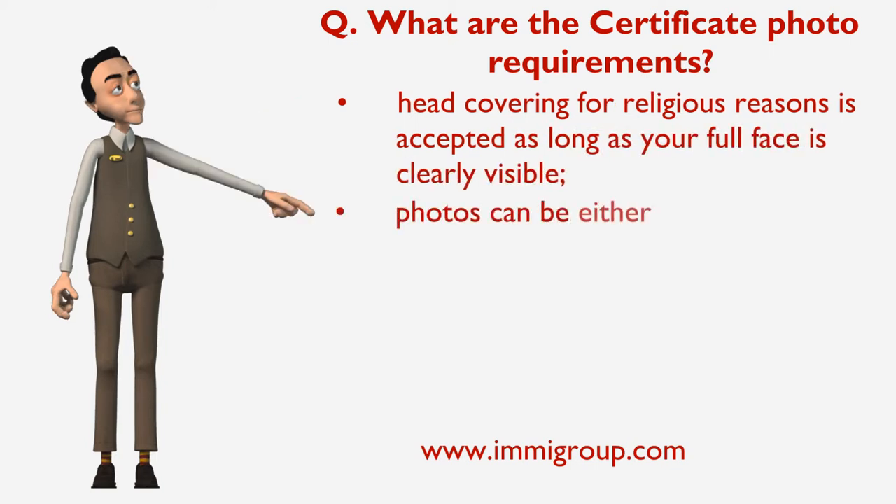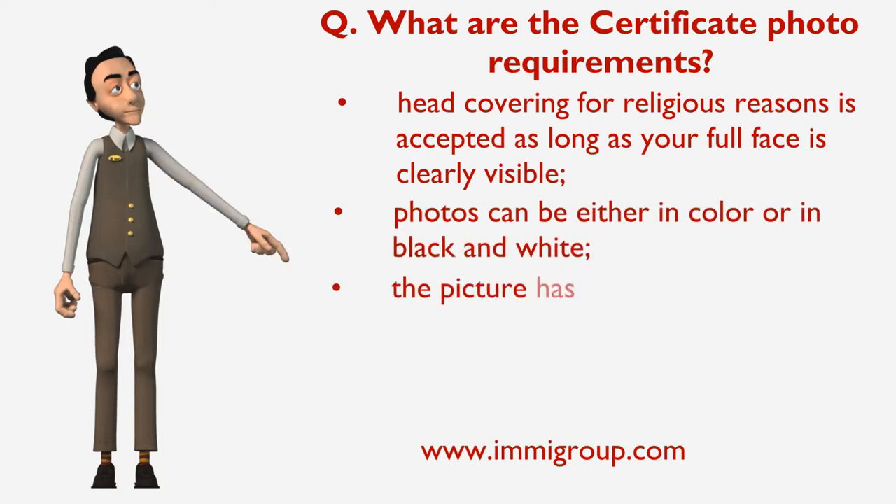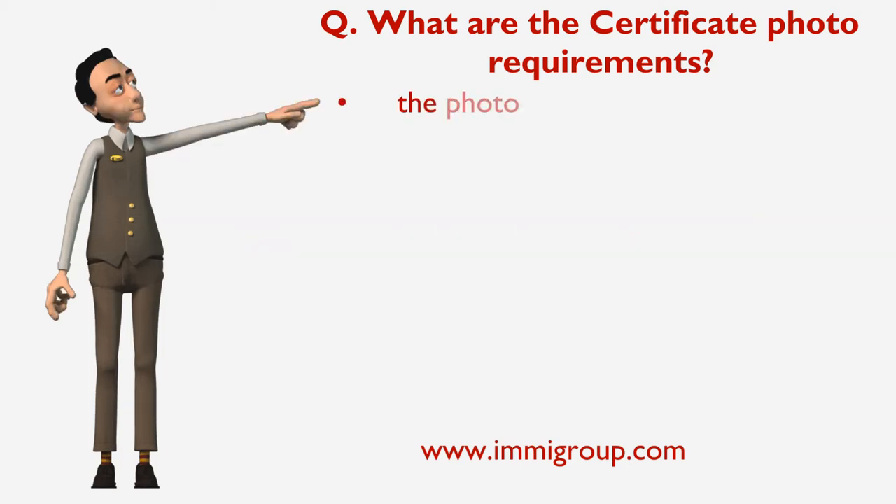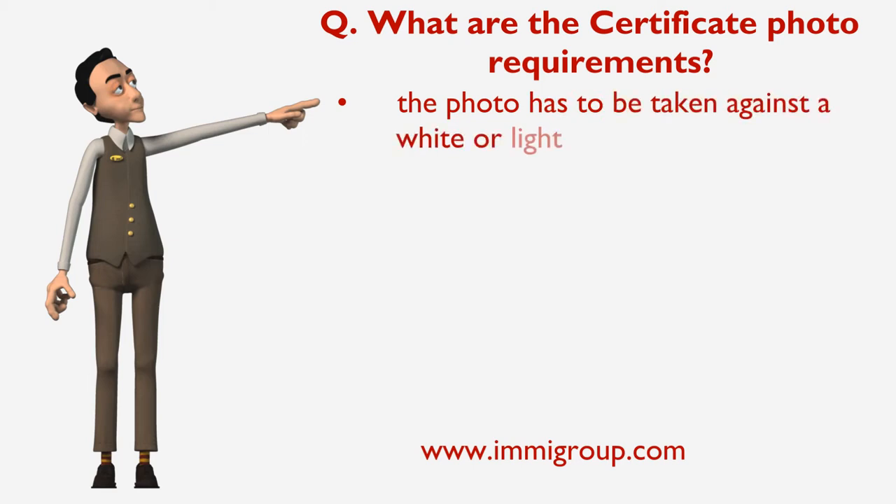Photos can either be in colour or in black and white. The picture has to be taken in the six months preceding the submission of your application. The photo has to be taken against a white or light background.